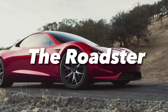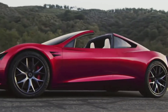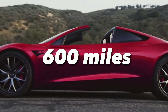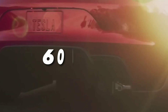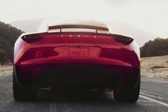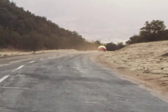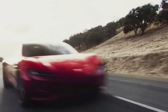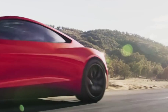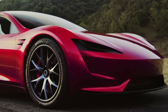The Roadster is Tesla's supercar that will break all records for speed and acceleration. It will have a range of up to 600 miles, a top speed of over 250 miles per hour, and a zero-to-60 time of less than two seconds. It will also have a SpaceX package that will add rocket thrusters to boost its performance. The Roadster will use the 4680 cell to achieve its insane speed and endurance.